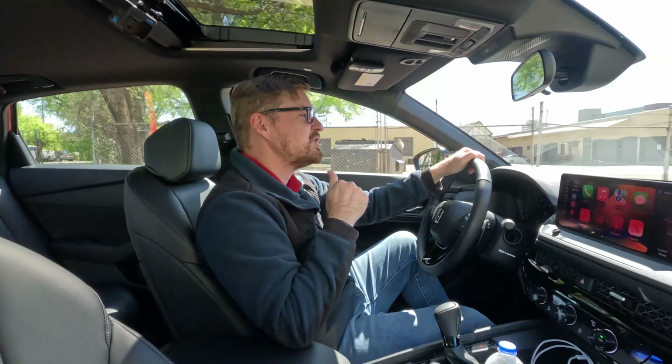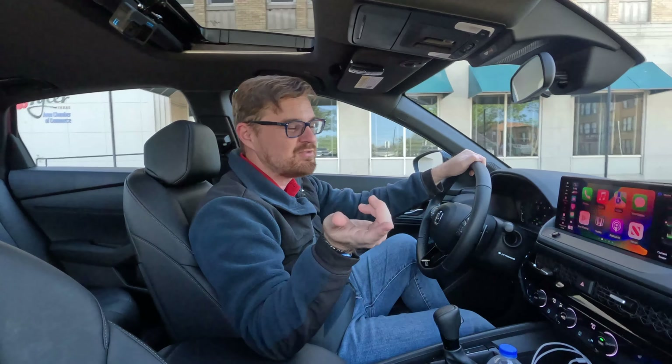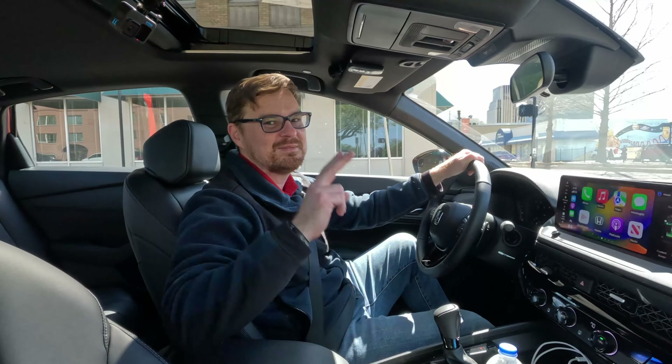That's it for the 2023 Honda Accord. If you want to see what my family thinks of it — including putting Tucker's child seat in the back — hit the subscribe button, ring the bell, and comment so the algorithm shows you that video when it drops later this week. You can find us on all social media platforms at GT Garage Talk, and read more about this vehicle at gtgaragetalk.com. Until next time, gearheads — bye.